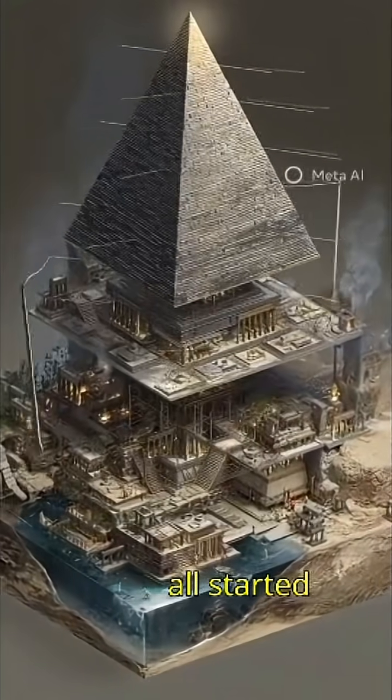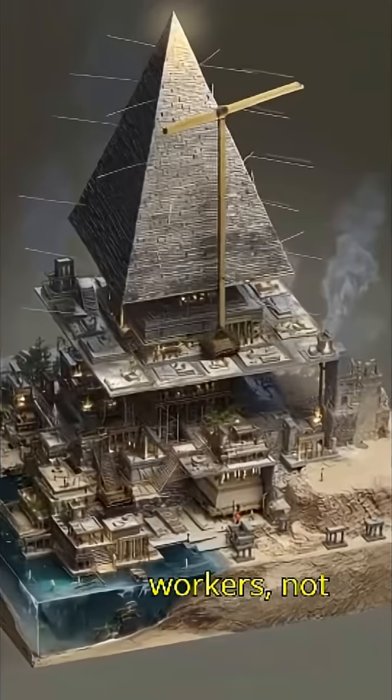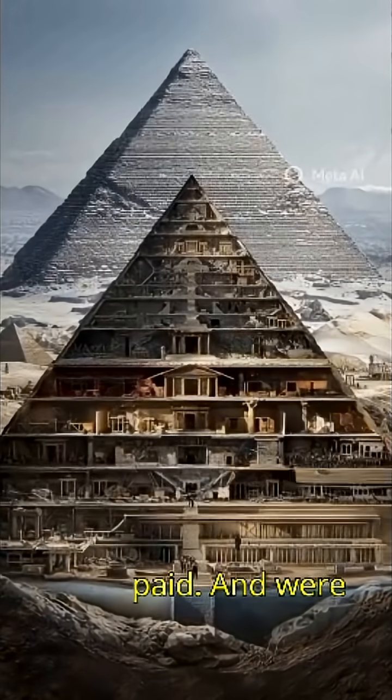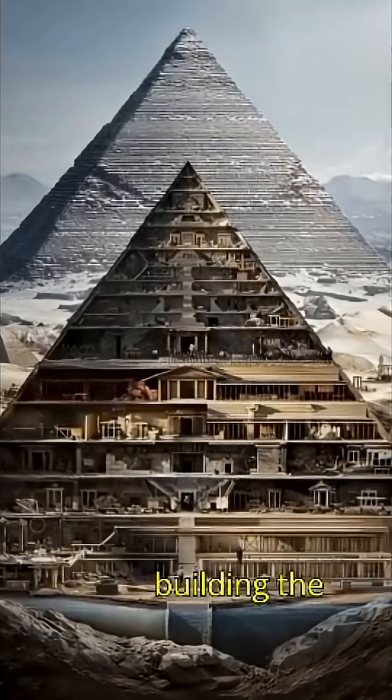It all started over 4,500 years ago. Tens of thousands of skilled workers — not slaves — worked in teams. They lived in nearby villages, were paid, and were well-fed. They were proud of their job, building the Tomb of the Pharaoh.